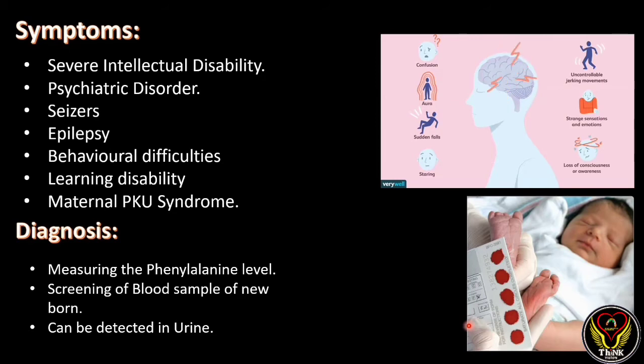The symptoms of phenylketonuria include severe intellectual disability, psychiatric disorders, seizures, epilepsy, behavior difficulties, and learning disability. If a pregnant woman has PKU, she can pass these effects to her offspring, resulting in maternal PKU syndrome. As you can see, most of these symptoms are related to brain and neurological problems.